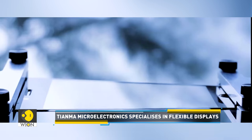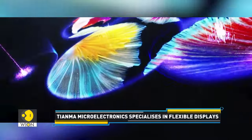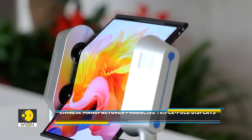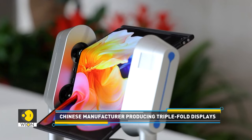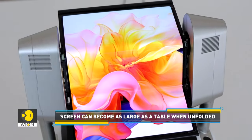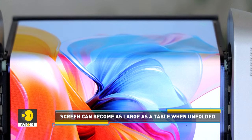Tiananmah Microelectronics is one such China-based company that specializes in designing and manufacturing flexible displays. The company has introduced its triple-fold display in the market. The cutting-edge display is extremely thin and light, and when unfolded, the screen can become as large as a table.